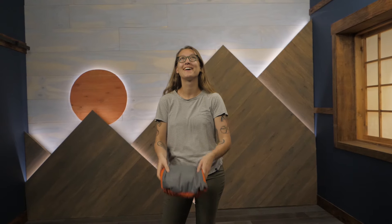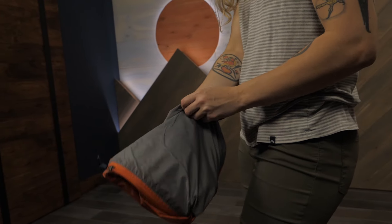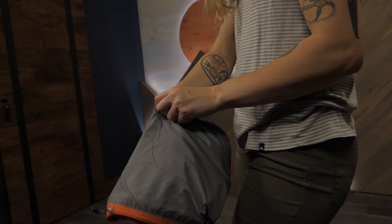At just under half a pound, this packable jacket is great for travel or to throw in your pack just in case. When it's not in use, the jacket stows away into its own pocket for easy storage.